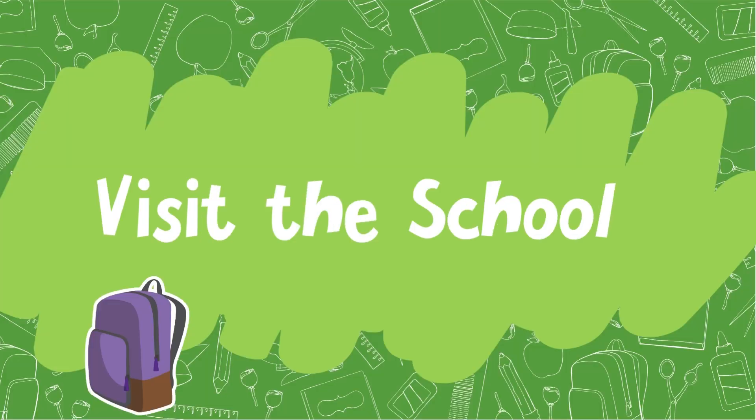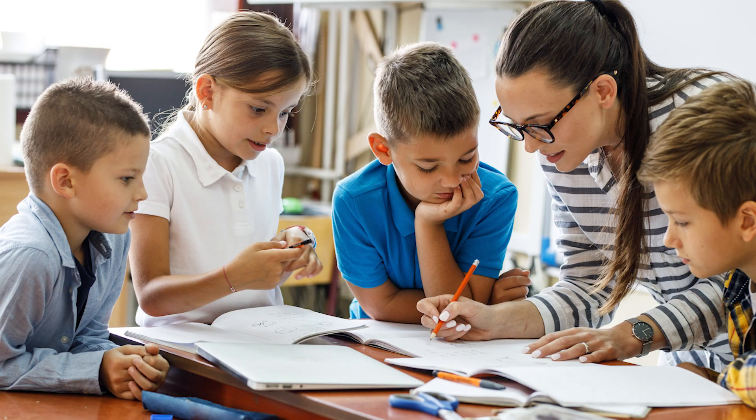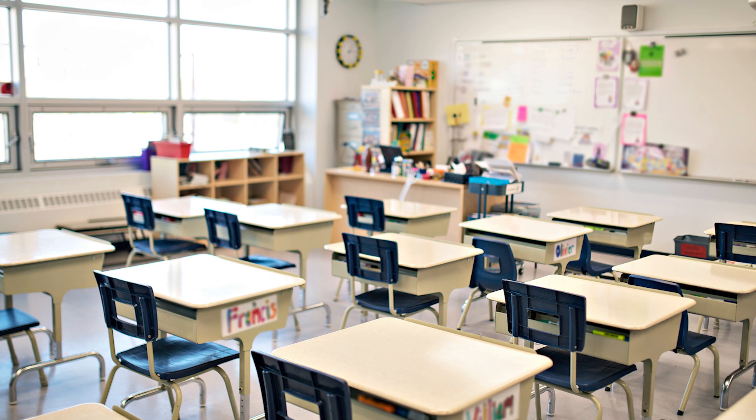Visit the school. Most schools set up an open house or meet the teacher event for your child to go see the school building before the first day of school. If not, set up your own tour and have your child see the cafeteria, restroom, and their classroom so that they are prepared and ready for the first day of school.